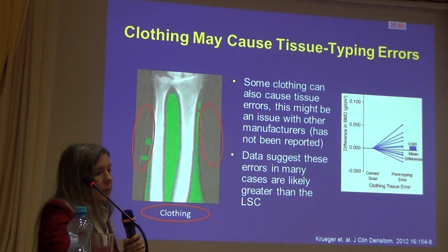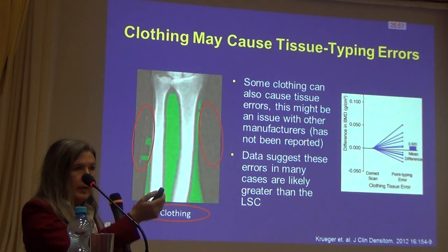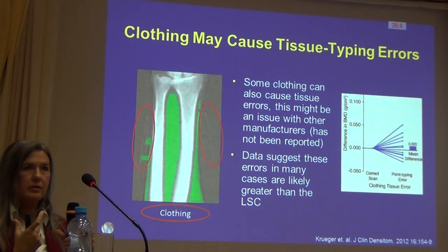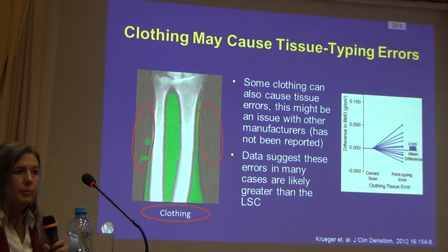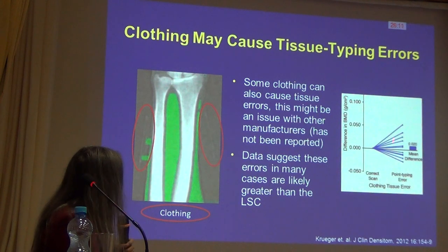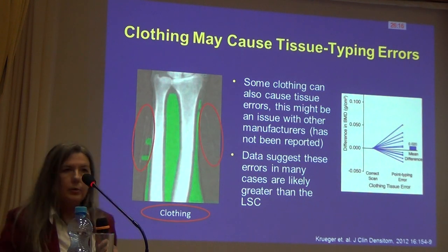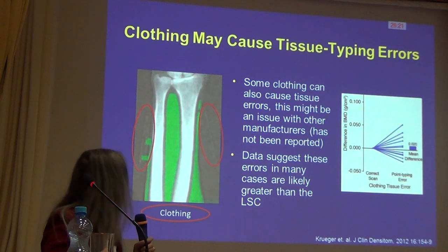Here's another example of forearm problems: this person has buttons from a sleeve that's been folded over, and the buttons are being picked up as soft tissue. You can also see the end of the sleeve along the outside. We recommend that all clothing be removed from the forearm before measurement. Depending on what the error is, it will either increase or decrease bone density when clothing or other non-bone, non-soft-tissue items are picked up.